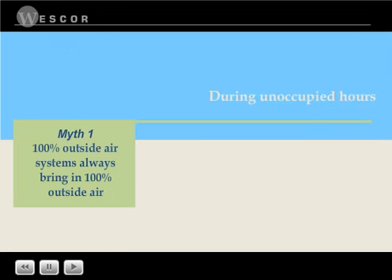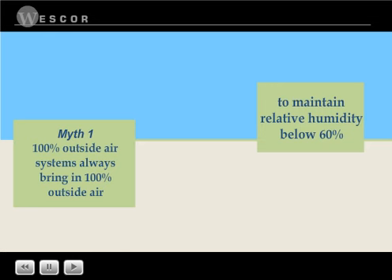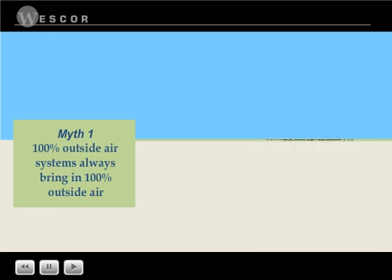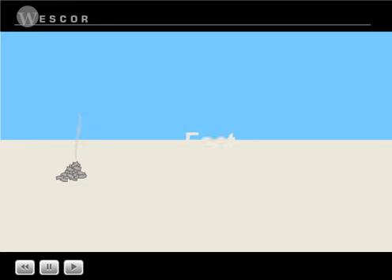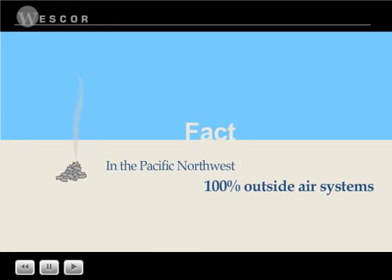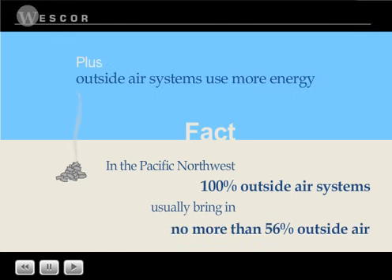Myth two: outside air is not required during unoccupied times. An outside air system brings in outside air even during unoccupied hours to maintain relative humidity at 60 percent or below. Also, because outside air must be heated during winter months, this means higher energy bills compared to a DX dehumidifier. So in reality, there's no such thing as a 100 percent outside air system, and outside air systems actually use much more energy to dehumidify than do DX dehumidifiers.